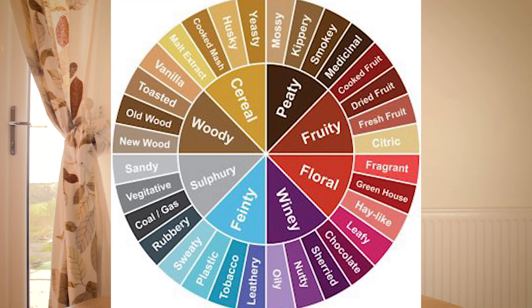It can have notes of vanilla in it. It can be grassy, nutty, floral, fruity, winey. There's virtually an infinite number of flavor profiles for whisky. Just take a look at this whisky flavor wheel. It's no wonder there are so many whisky geeks out there who are eager to try as many whiskies as they can.